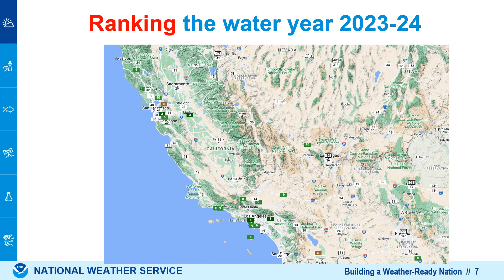Now, if we rank it, this water year came out top 10 in some places in Southern California — meaning top 10 wettest, as shown here around the LA basin. However, most of California was not in the top 10, as indicated on this map.